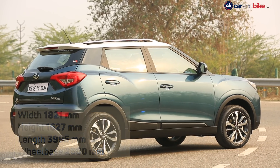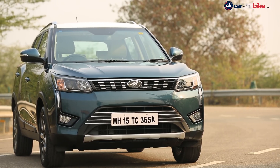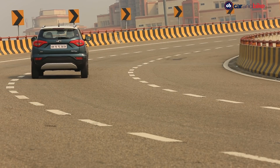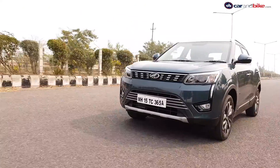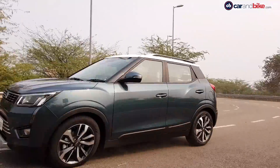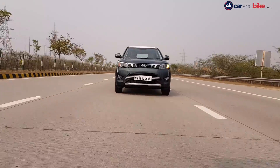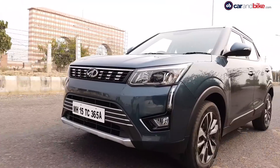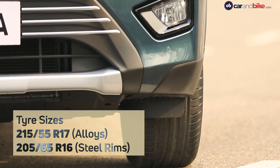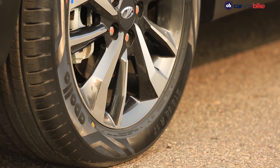The XUV300 is built on the globally successful, award-winning X100 platform which has sold over 260,000 units worldwide. It is wider than many rivals, giving it a great stance and good drivability. With wheels pushed out to the car's extremities and fatter tires than most competitors, it delivers excellent ride quality — comfortable and yet dynamic.